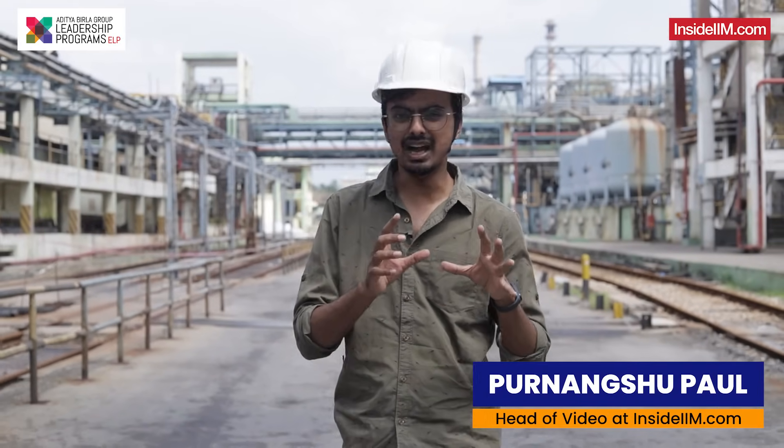We are going to speak to somebody who has started his journey from here after engineering. He is going to tell us a little more about after electrical engineering, what his life had been here and what you can learn from this process.